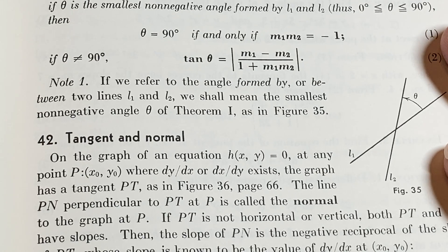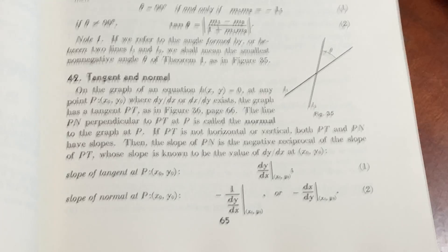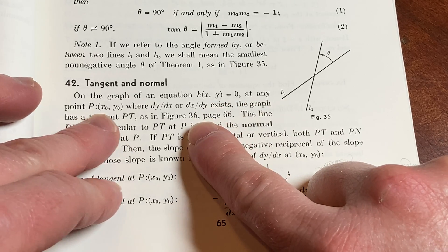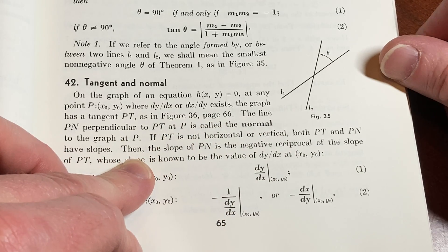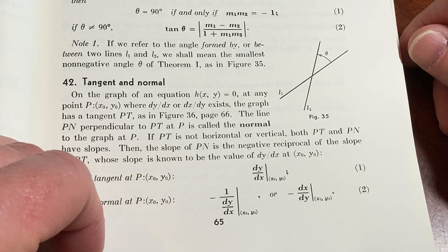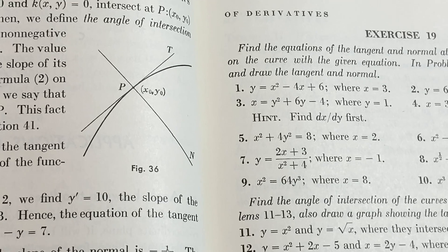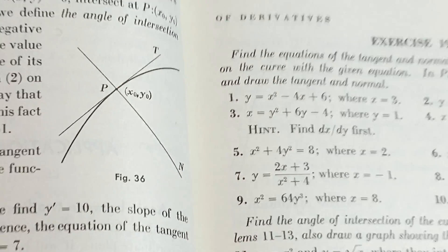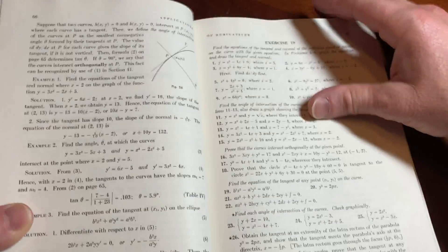Here it talks about tangent and normal. On the graph of an equation H(x, y) = 0, at any point P(x₀, y₀) where dy/dx or dx/dy exists, the graph has a tangent PT as in figure 36 on page 66. Then it talks about the normal lines. So there's just a little bit of geometry here — you've got a normal line and a tangent line to a curve. You can come up with formulas for those.